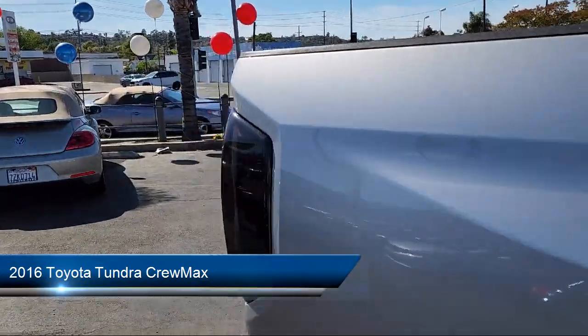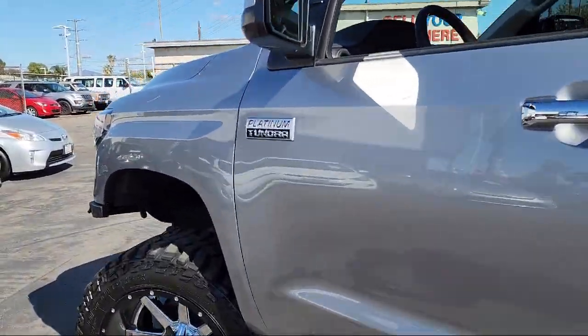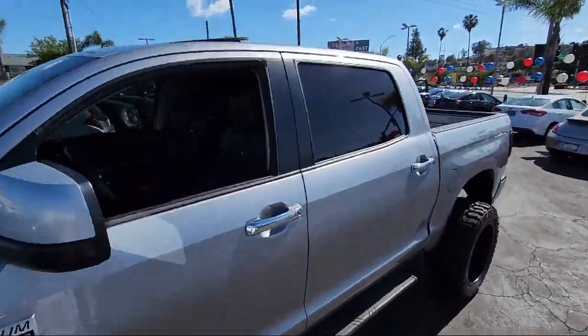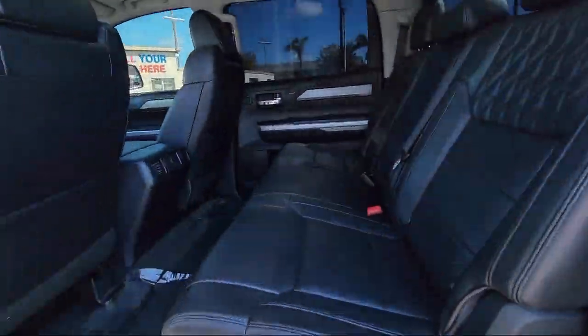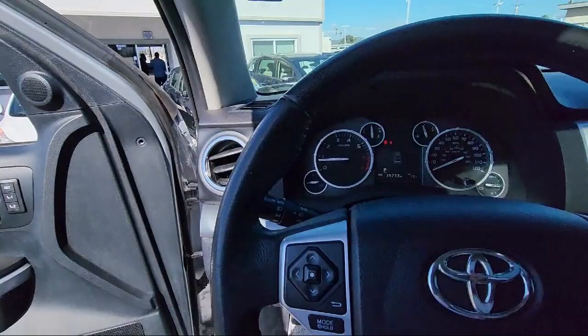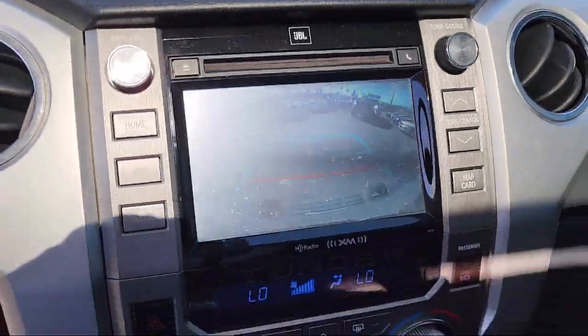It comes equipped with rear view camera, keyless entry, Sirius XM satellite radio, speed sensing steering, electronic stability control, outside temperature display, rear seat center armrest, heated door mirrors, tire pressure monitoring system, air conditioning, and has less than 40,000 miles on the odometer.